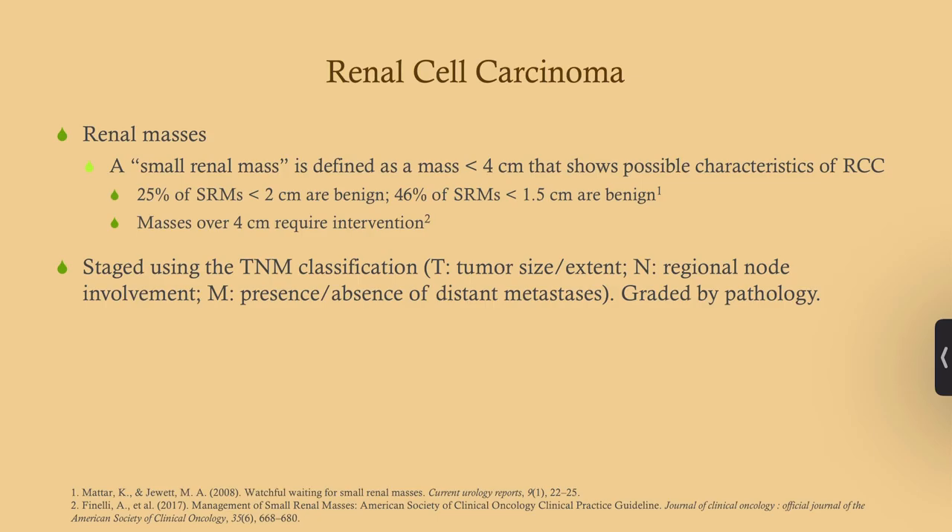Renal cell carcinoma is a renal mass, but not all renal masses are malignant, so you have to determine whether a mass is benign or malignant. The majority of solid renal masses are in fact malignant. If you have a small renal mass less than four centimeters, it is more likely malignant. If it's under two centimeters, 75 percent are malignant. Under one and a half centimeters, it's about a 50-50 chance. The bigger the mass, the more likely it is to be cancer.